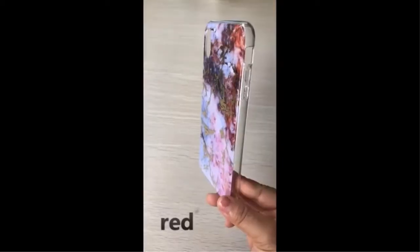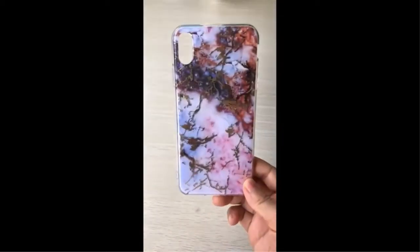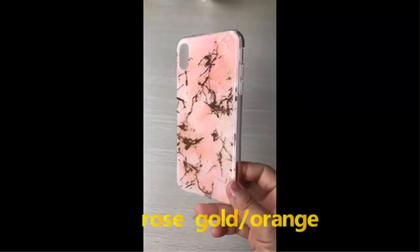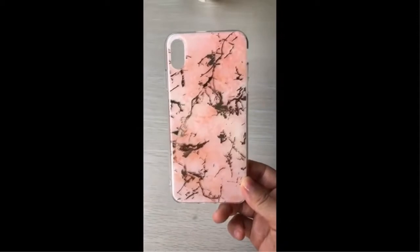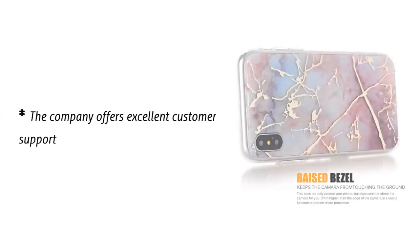This particular option comes in pink, but you can also get it in blue, brown, green, orange, purple, red, and white. The only iPhone compatible with this case is the iPhone XS 2018, and it is 5.8 inches in size for a perfect fit. If you are an artistic kind of person, you will find yourself drawn to this option. The company offers excellent customer support.